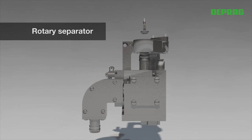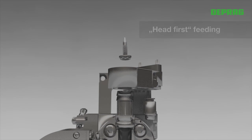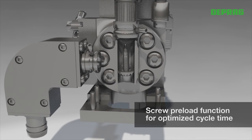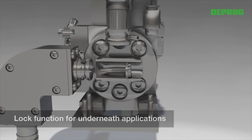The feeding of the fastener is carried out through a feed hose or by using a magazine for the fasteners. Feeding the screw head first into the revolver distributor avoids damage to the screw tip. The cycle time is optimized by feeding one fastener while driving another one. For underfloor applications, the revolver distributor is equipped with a lock function that prevents the screw from falling back into the feed hose.